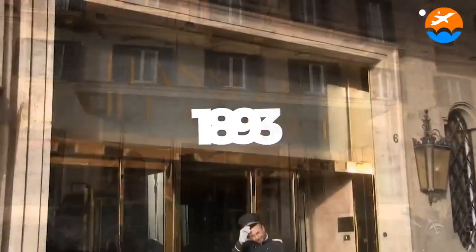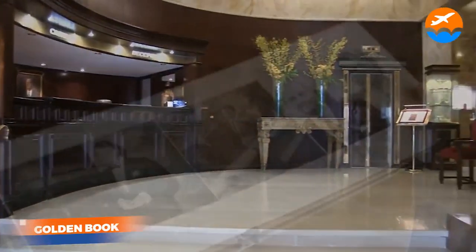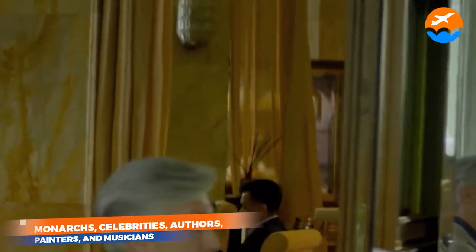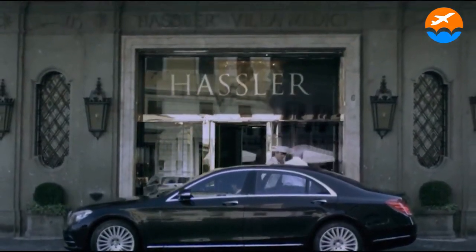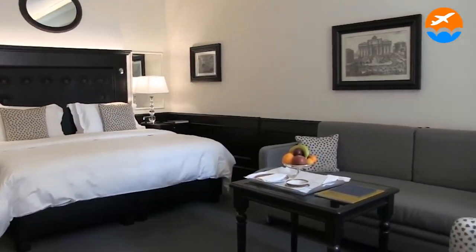Number 1: Hassler Roma. Since its inception in 1893, the Hassler Roma has been hailed as one of Rome's most prominent art hotels. The hotel's golden book has accumulated a long list of renowned autographs over the last century, including monarchs, celebrities, authors, painters, and musicians. Currently, the hotel is owned by Robert O.E. Werth, a passionate art and fine wine collector who hails from the famed Swiss hotelier family that took over the hotel from its original co-owners, the Hasslers, in the 1920s. He has a large collection of antiques and artwork, including 19th century mirrors and tapestries.